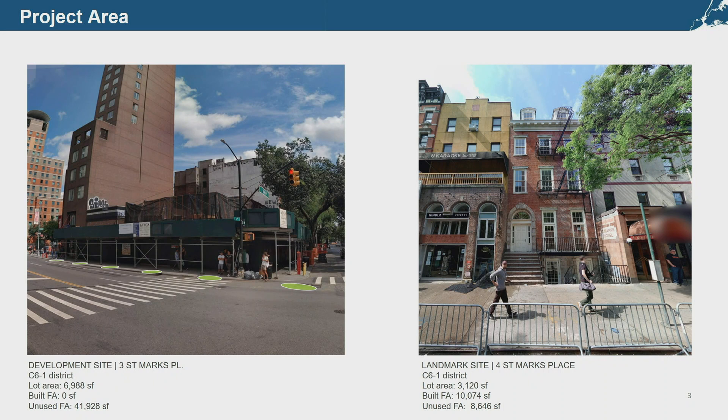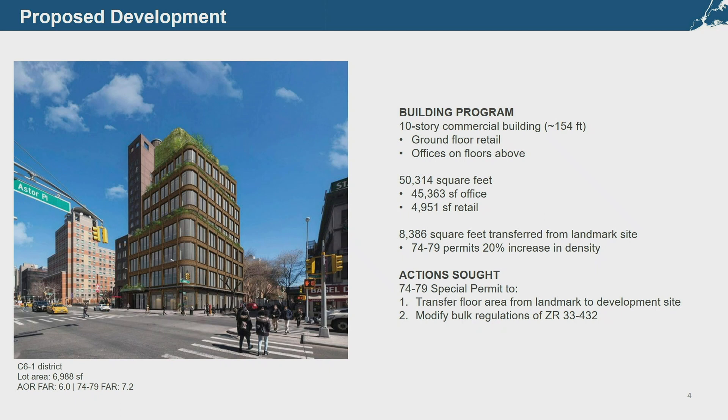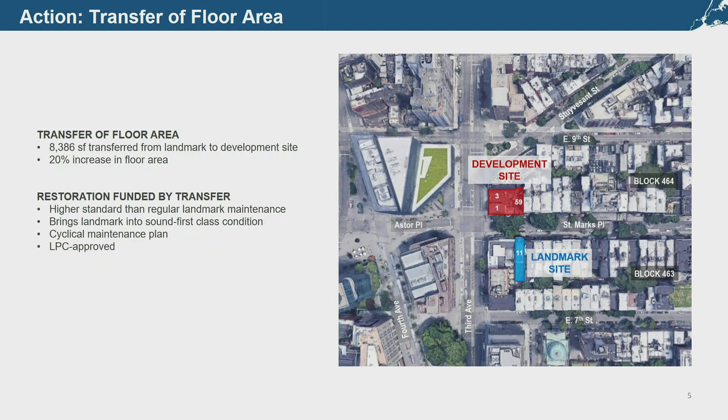The development site is comprised of three tax lots and is currently vacant. The proposed development would be a new 10-story office building with ground floor retail and setbacks at the 4th, 7th, 9th, and 10th floors. The development site has been in a C6-1 district since 1961, where the permitted as-of-right FAR is 6. However, a condition of the 74-79 special permit allows bulk to increase by 20 percent to an FAR of 7.2, which is the proposed FAR. The applicant is seeking a special permit to allow transfer of approximately 8,600 square feet of unused floor area from the landmark to the development site. As a condition of this transfer, the landmark site would be restored to a sound first-class condition with a continuing maintenance plan binding the owner and future owners.